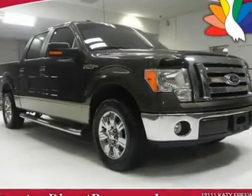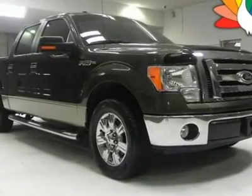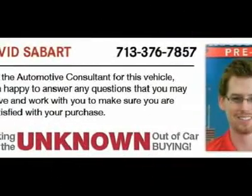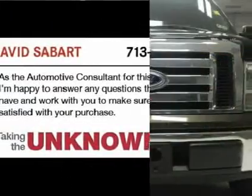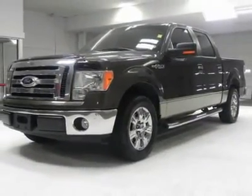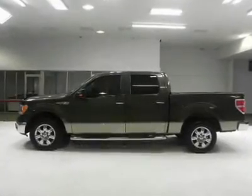This 2009 Ford F-150 XLT Texas Edition SuperCrew 2WD is a great choice for a full-size truck. It's nicely equipped with features like fog lights, chrome-clad wheels, chrome sidesteps, trailering package, tonneau cover, and bed liner.